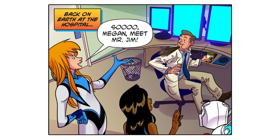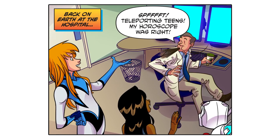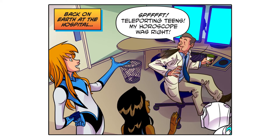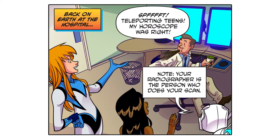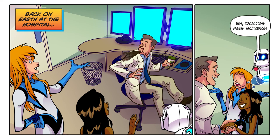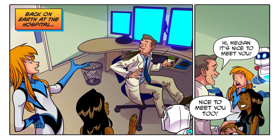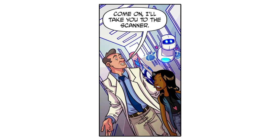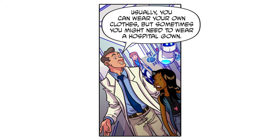So Megan, meet Mr. Jim. Your radiographer is the person who does your scan. Hi Megan, it's nice to meet you! Nice to meet you too. Come on, I'll take you to the scanner. Usually you can wear your own clothes, but sometimes you might need to wear a hospital gown.